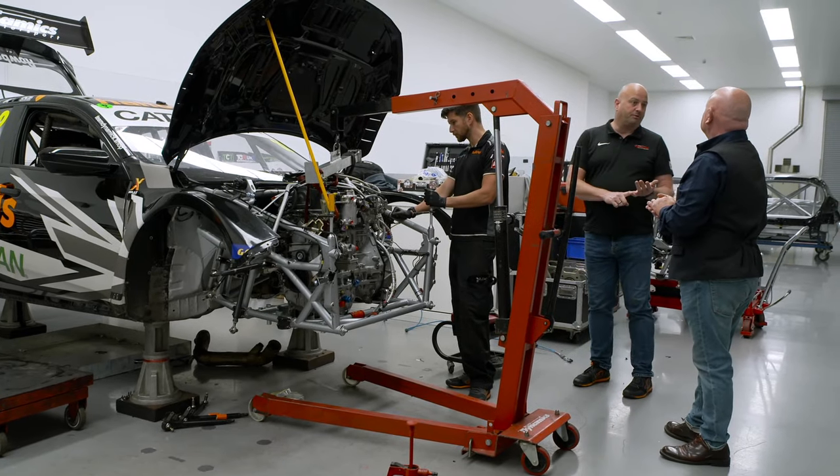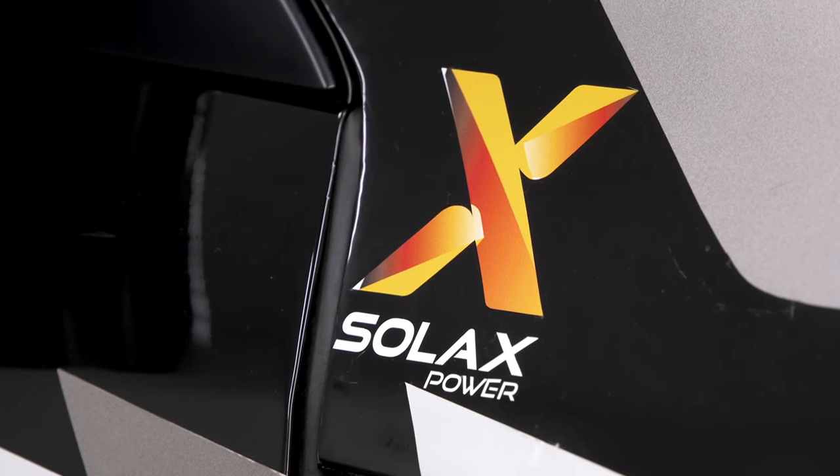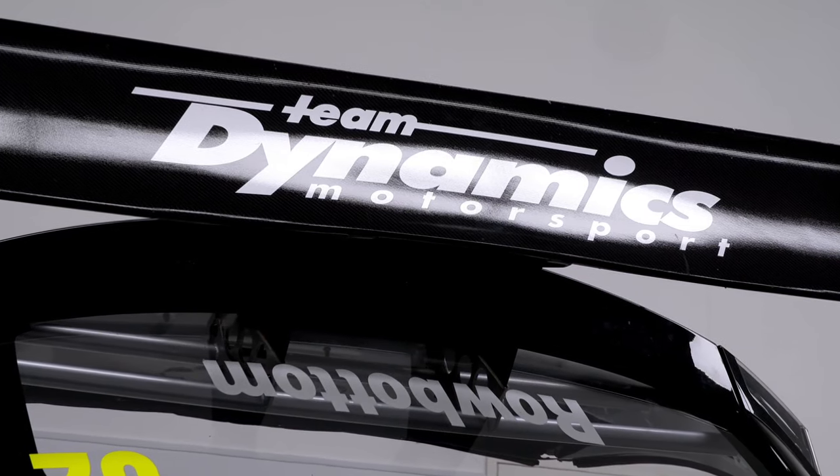The drivers will have to decide when to deploy that electric power. Next year, there are plans to race hybrid cars assembled here. It's all part of the desire for greener solutions in the workshop, which also make good business sense.